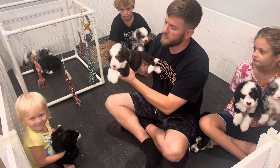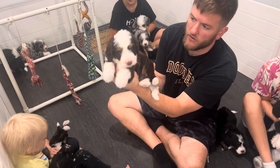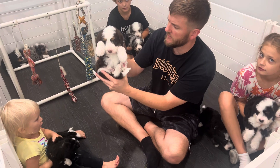This is Forest. Forest is our chocolate tricolor male. He does not have a family yet. I love the chocolate colors — just beautiful. Yeah, I think they're glorious.